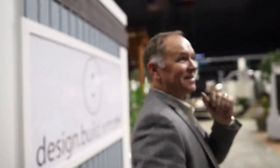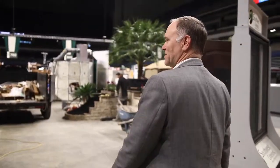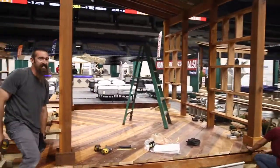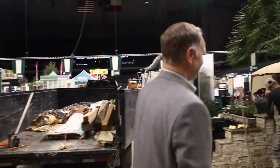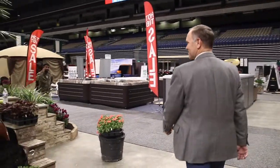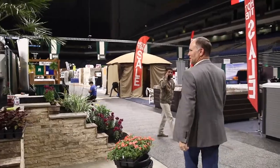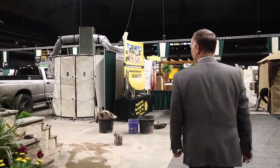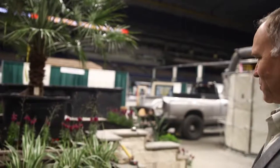We're here at the Home and Garden Show and KM Builders is putting on the finishing touches on their booth. Let's go see what else is going on. Looks like Jon's got his project almost finished — looks great. This beautiful landscaping project is really taking shape. What's the name of your company? Proficient Landscaping. It looks really pretty.